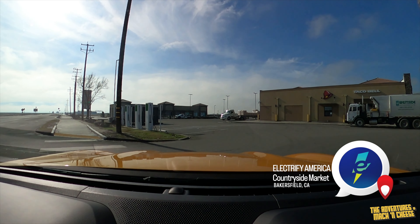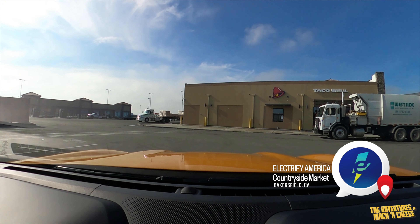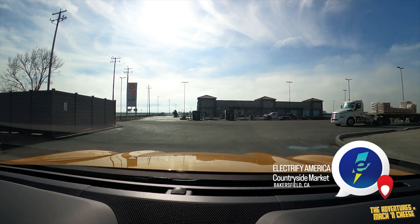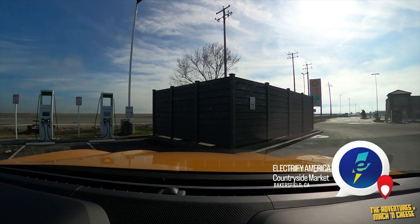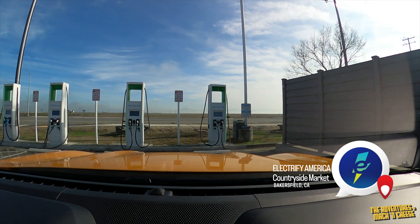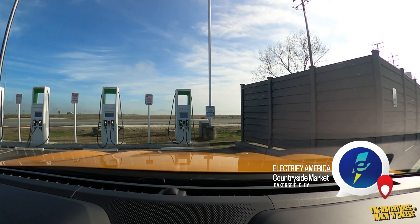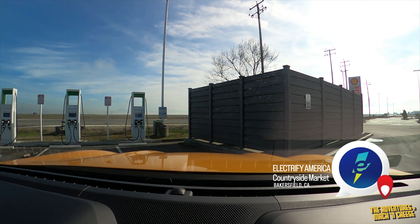We have our choice — one of these has got to work, right? Let's try this one. Let's not try that one. That one doesn't have any screen on, I don't think. So let's try this one.